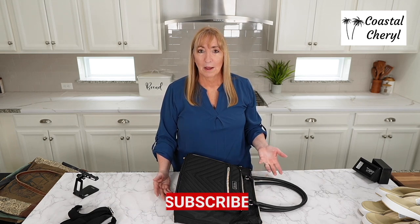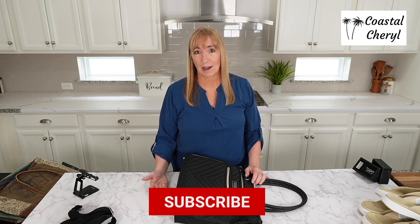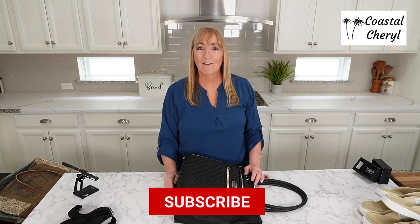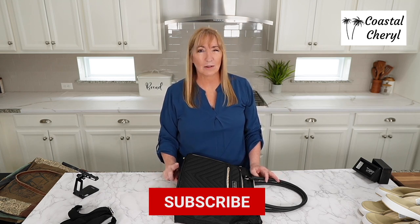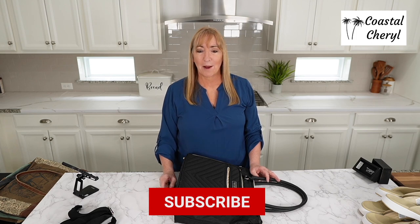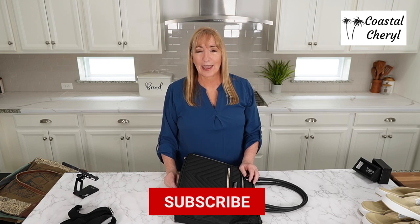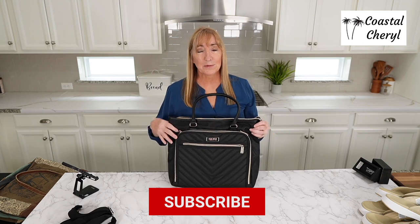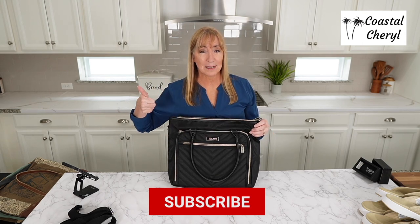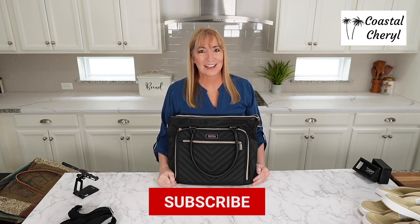Thanks for joining me today. I'm hoping you found some boots, bags, and shoes that you like. Normally I share coastal home decor, farmhouse home decor, neutral home decor, and home organization — especially cute home organization. But once in a while I'll throw all my fashion finds together and share those too. If you enjoy this kind of stuff, especially the home decor, give me a thumbs up and subscribe — I would really appreciate it. See you next time.